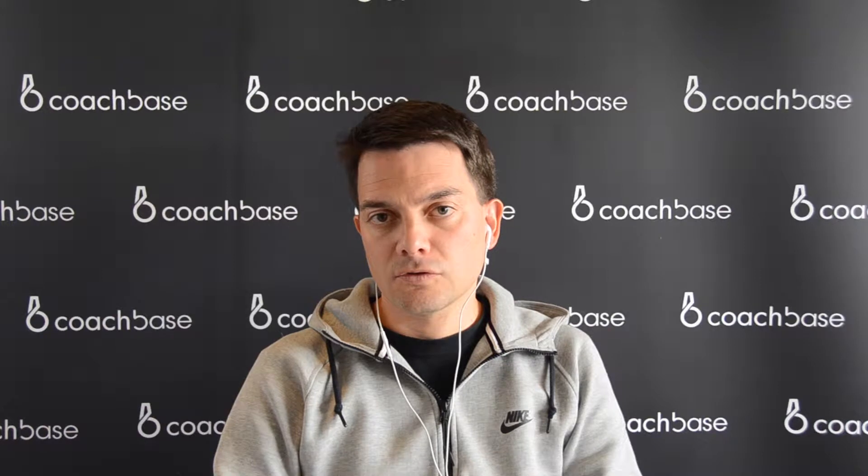Hi, I'm Iago. I'm going to talk to you about the FC Barcelona playing system, and today we're going to talk about the fast pass.